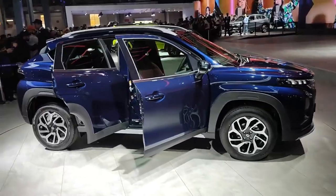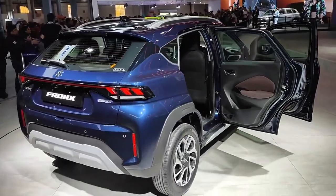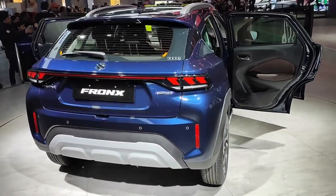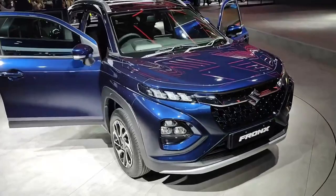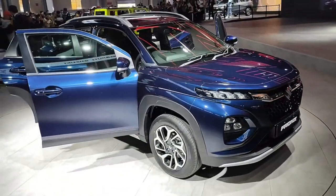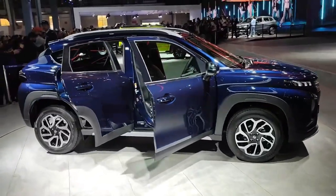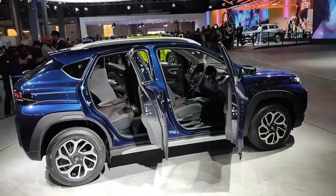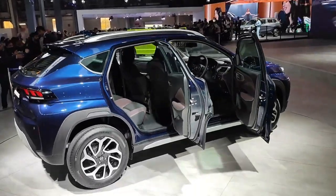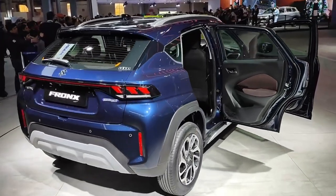So you don't need to change gears frequently. Talking about dimensions, this car's length is 3995mm, width is 1765mm, height is 1550mm, and the wheelbase is 2520mm. Ground clearance is 190mm.